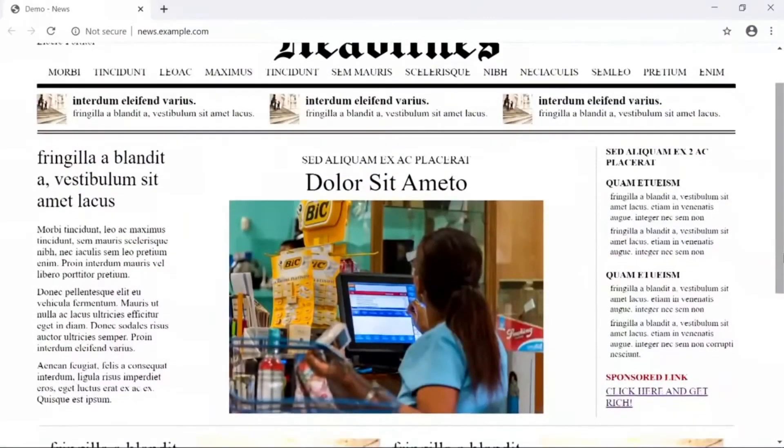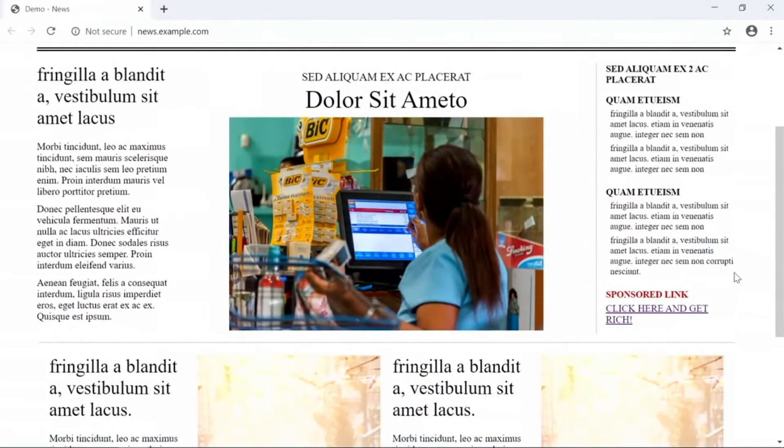As we scroll down the page, there's an advertisement that's hiding a control flow attack. Let's click on it to see what happens on each system.